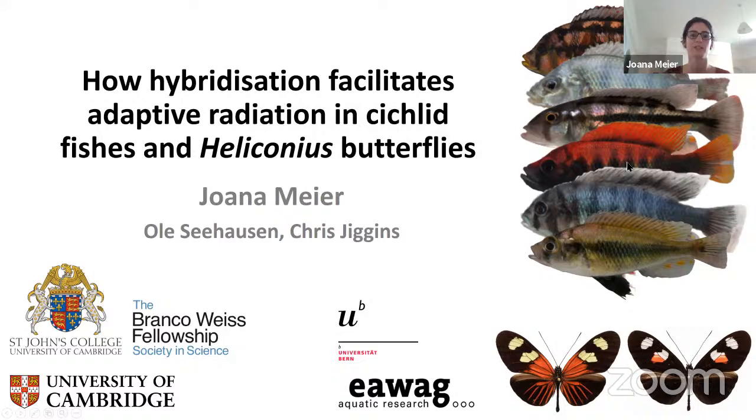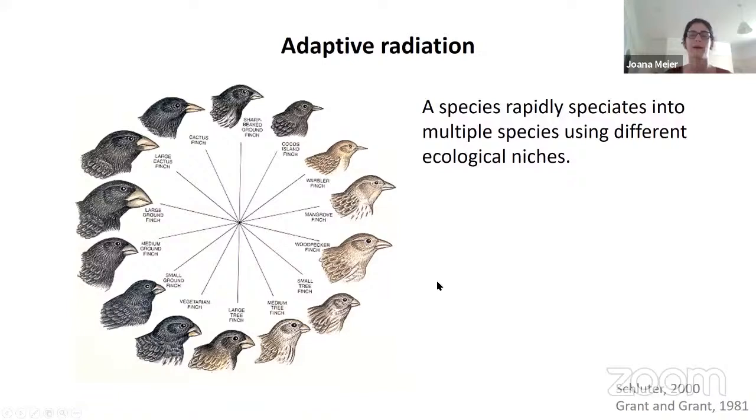The work on cichlid fishes was mostly in collaboration with Ole Seehausen, who is a professor at the University of Bern in Switzerland, and the work on Heliconius butterflies is a collaboration with Professor Chris Jiggins, who is at the University of Cambridge. So let's first start with what is an adaptive radiation. It is when a species rapidly speciates into multiple species using different ecological niches.